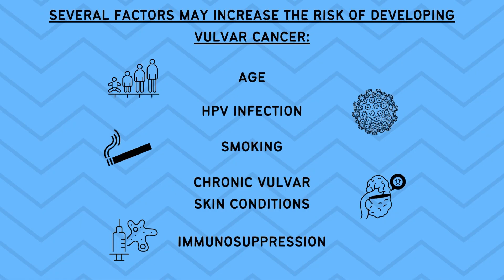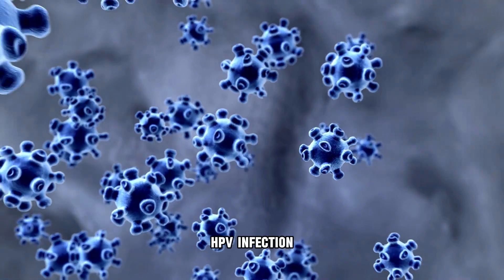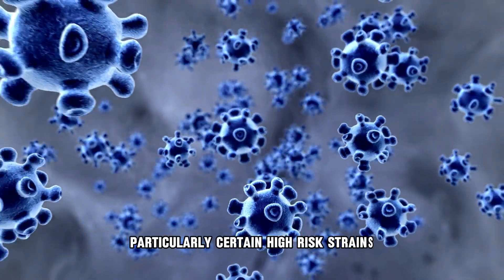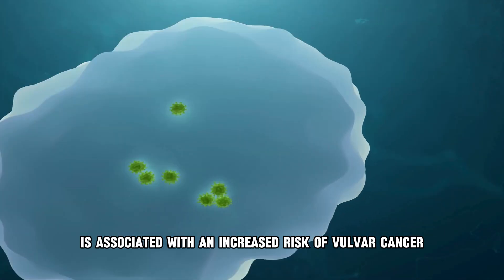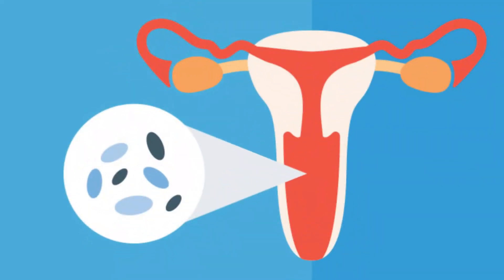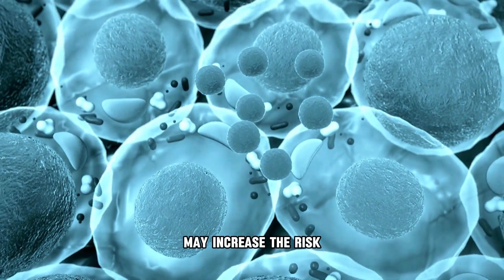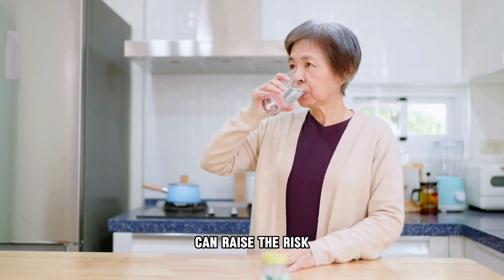Several factors may increase the risk of developing vulva cancer. Age is a factor, as it is more common in older women with risk increasing with age. HPV infection — human papillomavirus, particularly certain high-risk strains — is associated with an increased risk. Smoking tobacco may also elevate the risk. Chronic vulva skin conditions like lichen sclerosis, which cause chronic irritation and inflammation, may increase the risk. Finally, conditions or medications that weaken the immune system can raise the risk.